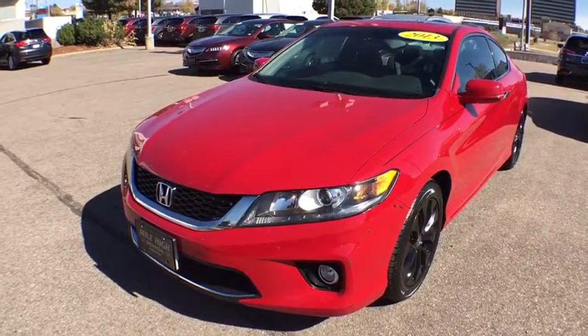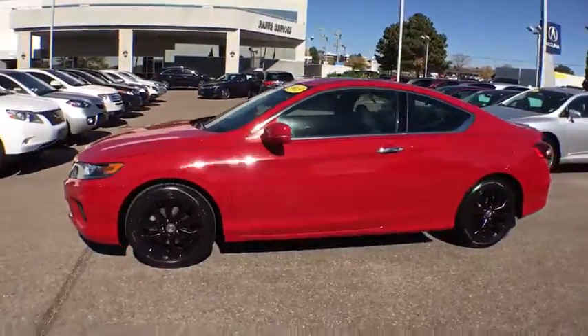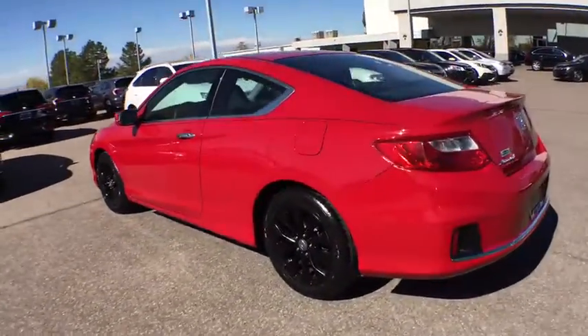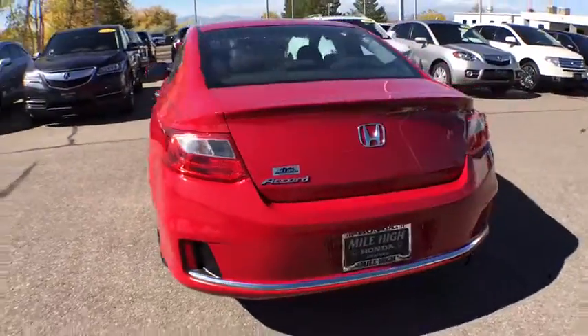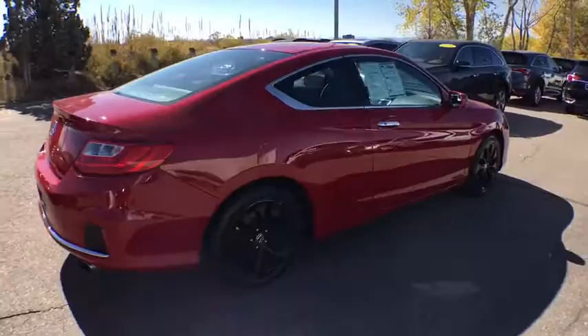The 2013 Honda Accord — ingeniously simple, yet overflowing with luxury and technological creativity. All that and more in the Accord. This vehicle has less than 45,000 miles. Here are some of this vehicle's great options.